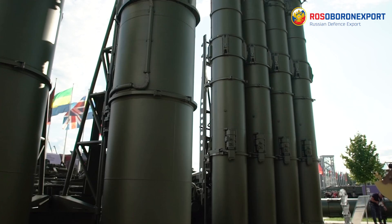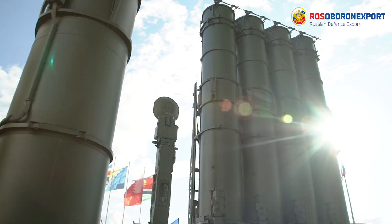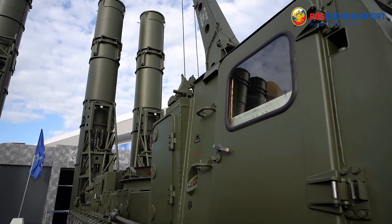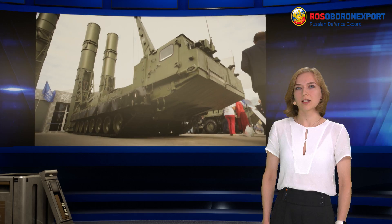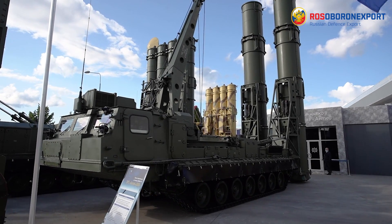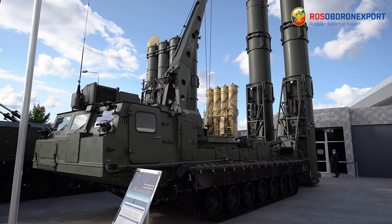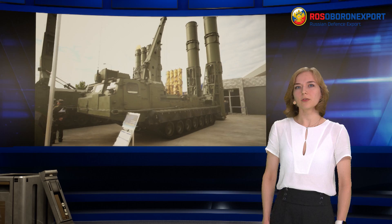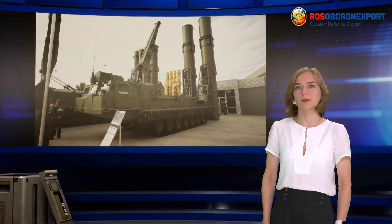The number of simultaneously detected targets is 120. The multi-channel guidance station is intended to carry out reconnaissance detection, lock-on and guidance of targets, parameters measurement and their transmission to the launchers. Maximum range of air target detection is 400 km, altitude is 250 km.